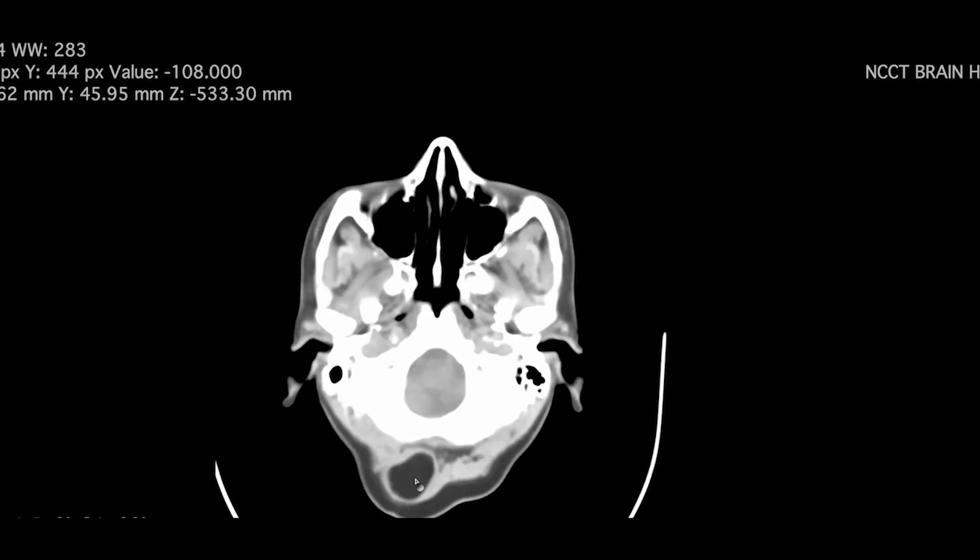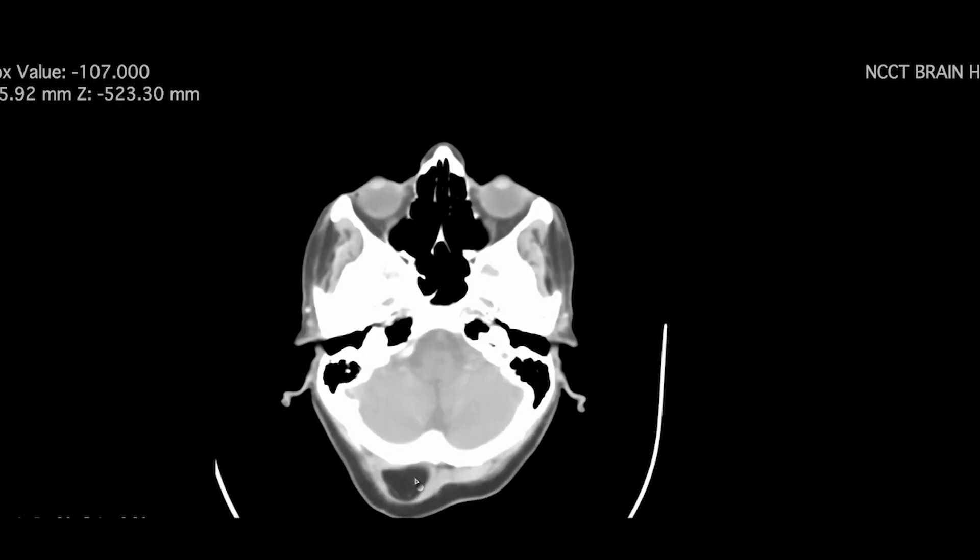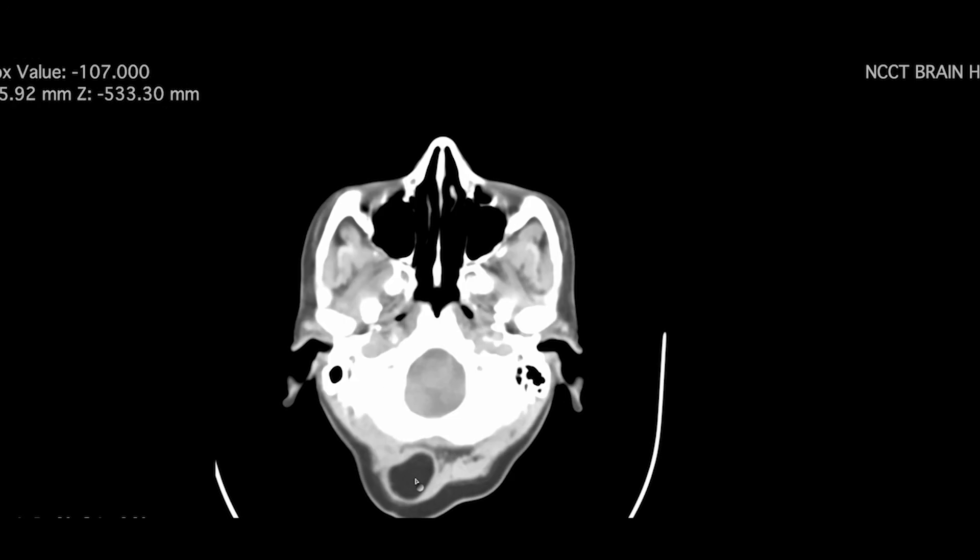Among many scalp swellings, we can see vertex dermoids, post-traumatic swellings, and sebaceous cysts. Scalp lipomas are frequently encountered and we need to document them in the CT report.